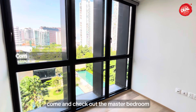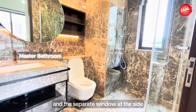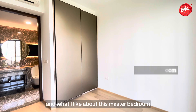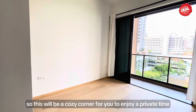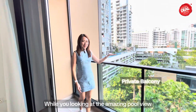Come and check out the master bedroom. The master bathroom is fully marble as well, with a separate window at the side. This master bedroom can fit a king-size bed and two side tables, and what I really like about this master bedroom is the private balcony — a cozy corner for you to enjoy private time while looking at the amazing pool view.